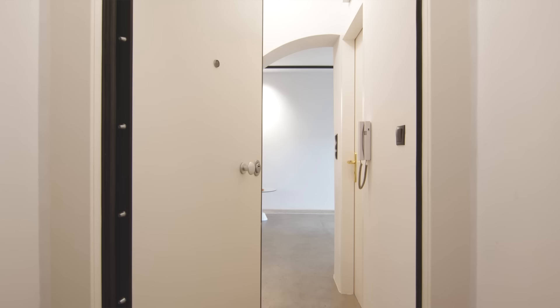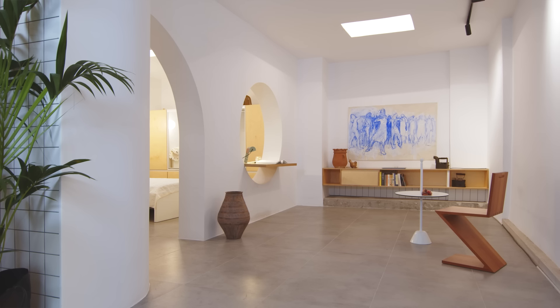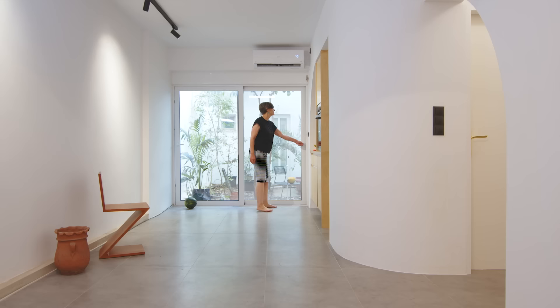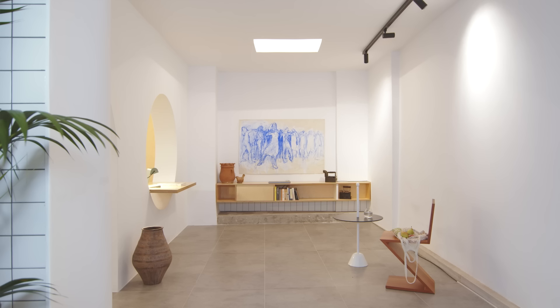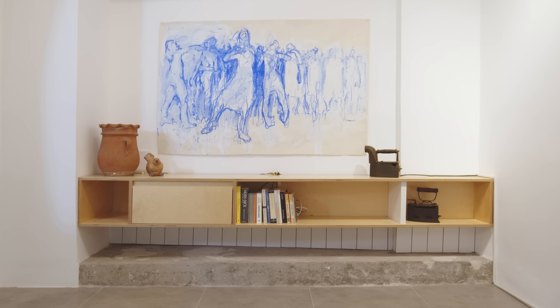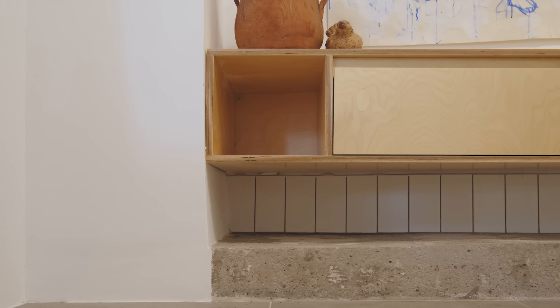Upon entering the apartment, you see an arch opening which is the threshold between the entrance area and the living area. The living room is a long linear space — a sequence of the kitchen, the dining area, and the living room. We designed the sideboard of the living room to accommodate the television set, placed right above the concrete slab foundation of the building. We designed it to be elevated from the ground, leaving the foundation slab unfinished, with the remaining area finished with ceramic tiles.